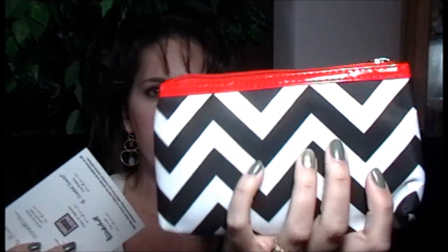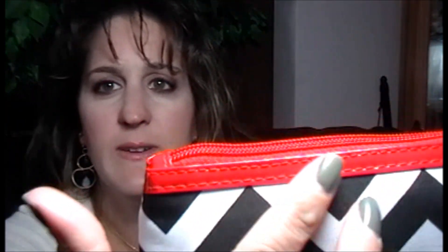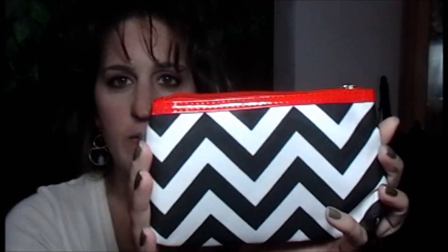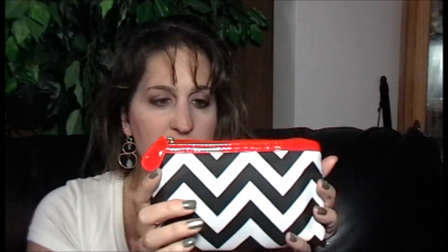Here is the bag — an awesome chevron print, which is pretty popular these days, and a very nice red vinyl trim. Very, very cute. I am definitely really enjoying these bags and I do use them. I've mentioned a couple of things I use them for, so I love this. It seems very sturdy and definitely reusable.